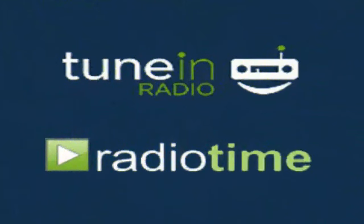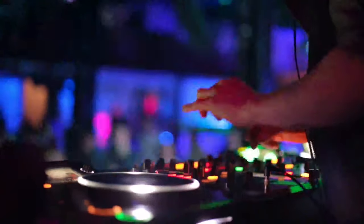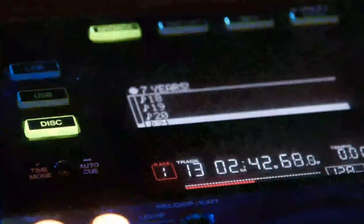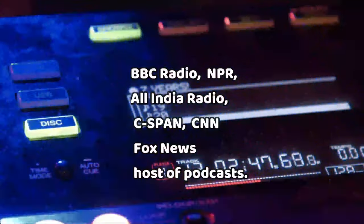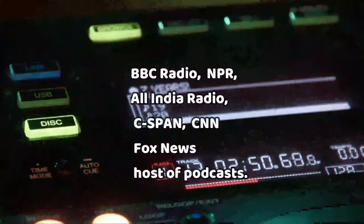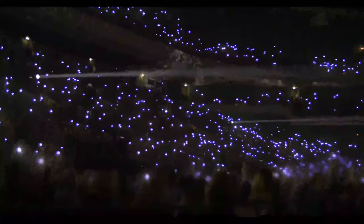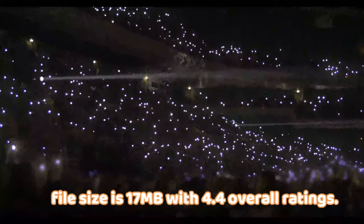8. TuneIn Radio. This is the best radio app we've come across. TuneIn Radio isn't just a music streaming app — instead, it focuses on radio stations. It offers a range of stations including BBC Radio, NPR, All India Radio, and C-SPAN, as well as news from CNN and Fox News, and a host of podcasts. TuneIn Radio is available for download on iOS and Android devices, web players, smart speakers, smart TVs, and games consoles. Its file size is 17 megabytes with a 4.4 overall rating.